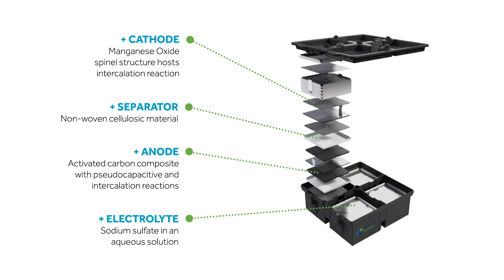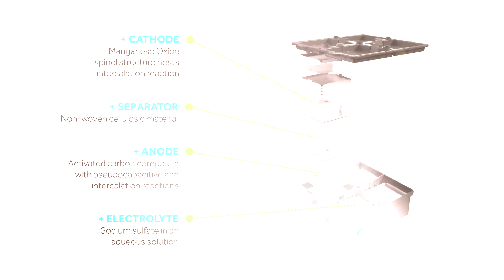Battery materials include a manganese oxide cathode, carbon composite anode, synthetic cotton separator, and a water-based electrolyte.